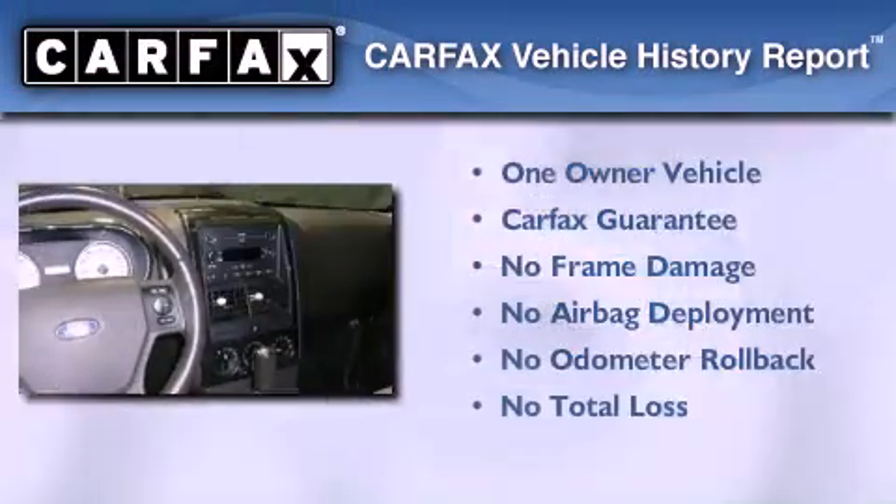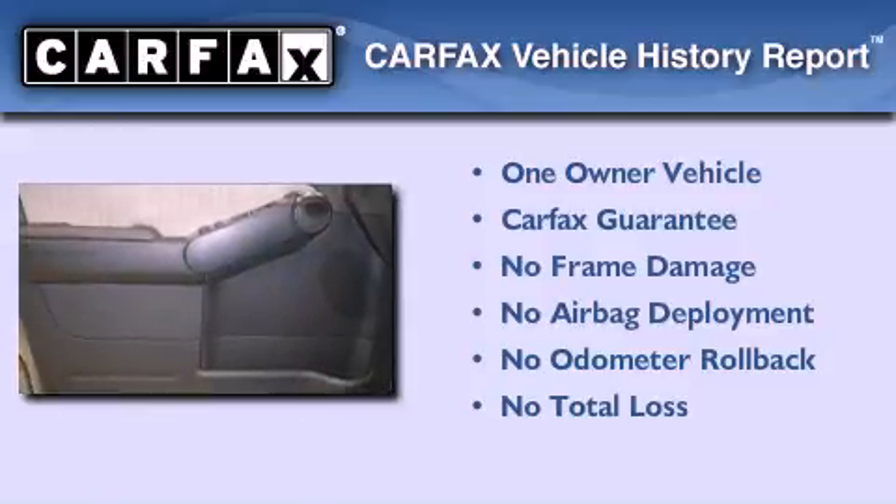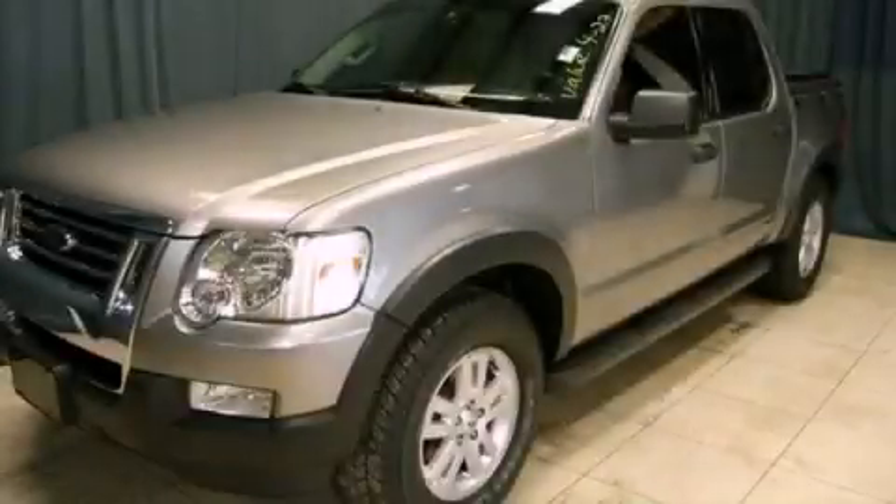This Ford has had only one owner, and it qualifies for the Carfax Buyback Guarantee. Call now to find out how you can own this breathtaking automobile.